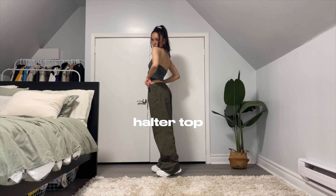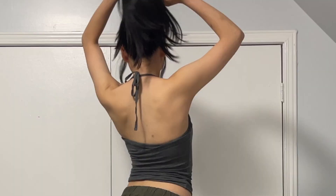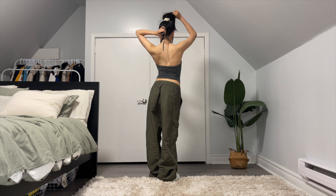The next tank is this halter top I purchased from Aries. I'm obsessed with how it ties in the back like a bikini tie. Especially if I wear an off-the-shoulder type shirt and have this underneath — I feel like it's just style, you know.